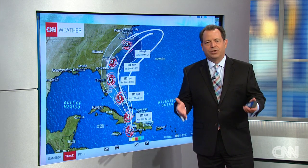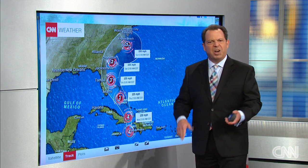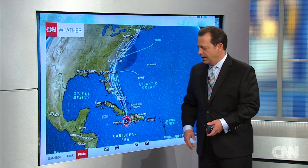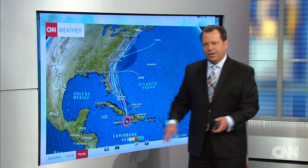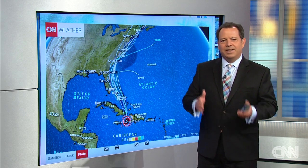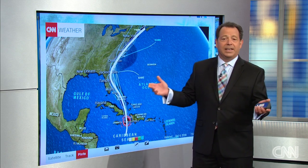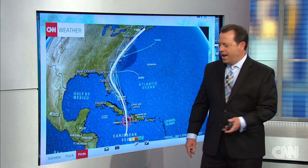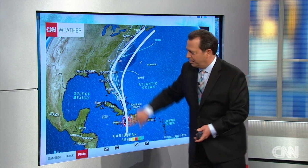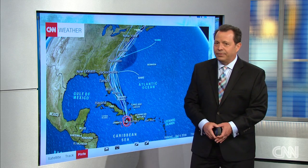Well, overnight the models changed their mind. They have moved slightly, probably somewhere around 100 miles farther to the left. Here are those plots — we call them the spaghetti models. The irony is we always compare the European and the United States model. The European on Sunday was right here, right where everything is now. The European on Monday was out here — it changed its mind, and now today it's back here again. So even different models will change their minds at different times.